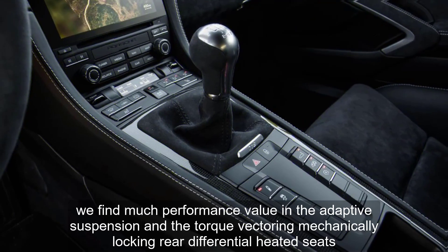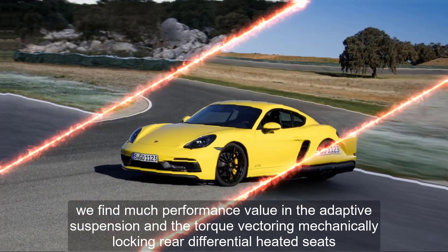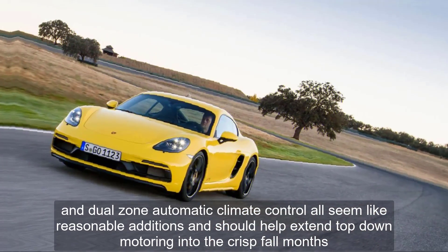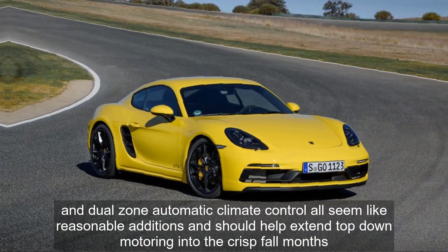We find much performance value in the adaptive suspension and the torque vectoring mechanically locking rear differential. Heated seats, a heated steering wheel, and dual-zone automatic climate control all seem like reasonable additions and should help extend top-down motoring into the crisp fall months.